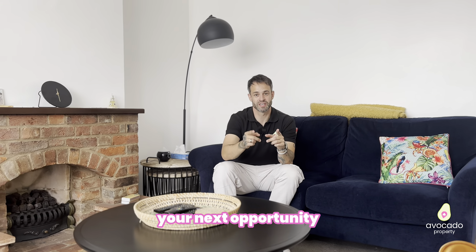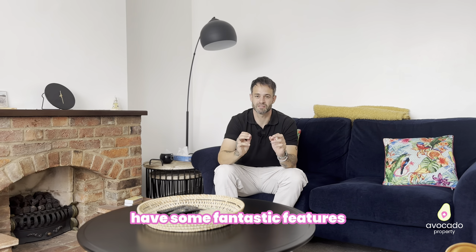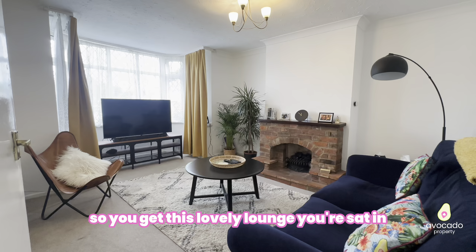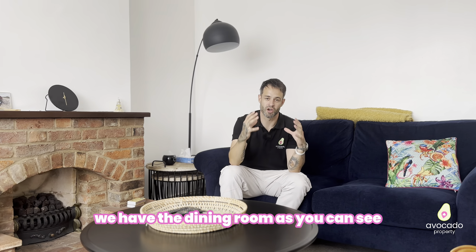Welcome inside this fantastic family home — your next opportunity to create a fantastic home for yourself. These homes, being built in the 1950s, have some fantastic features, and one of my favourites is the big bay-fronted lounge. So you get this lovely lounge with that lovely bay window at the front.